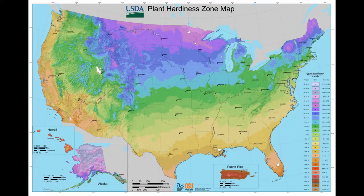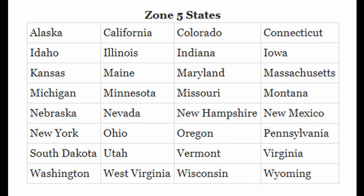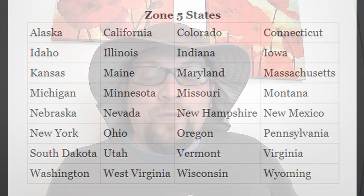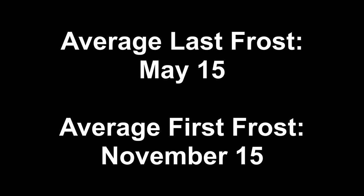If you don't know your growing zone you can find it on the USDA plant hardiness map. Zone 5 is highlighted in blue and expands across over 30 states, so if you're in one of these states chances are you're possibly in Zone 5. Zone 5's growing season is a little bit on the short end with our last frost date typically around May 15th and our first frost date around November 15th.